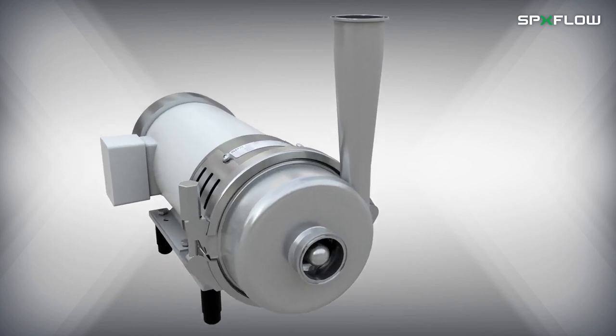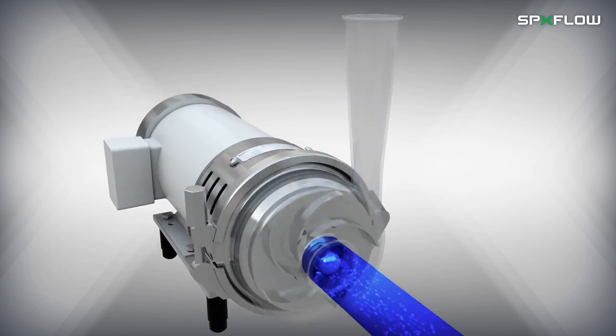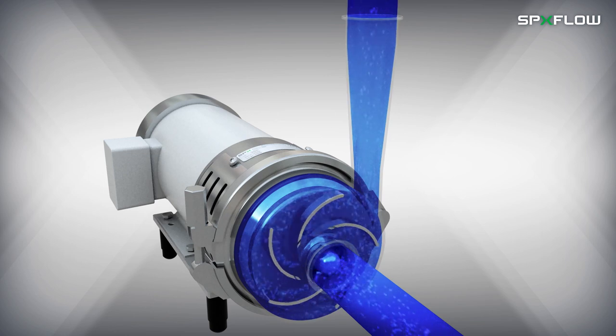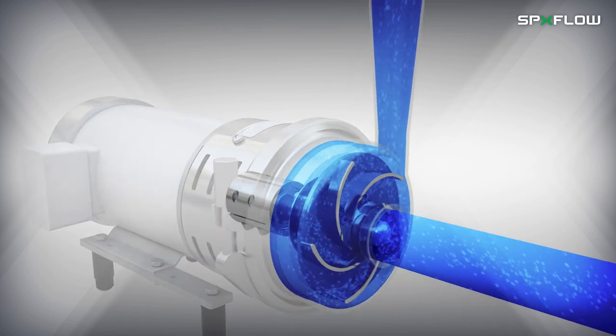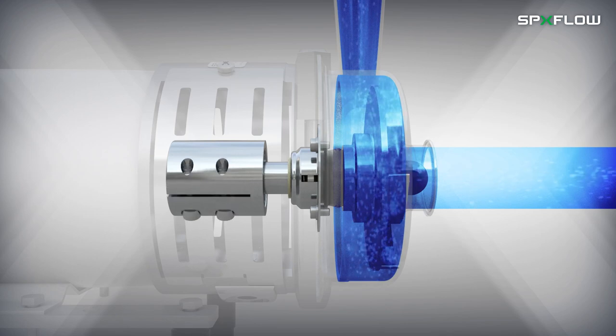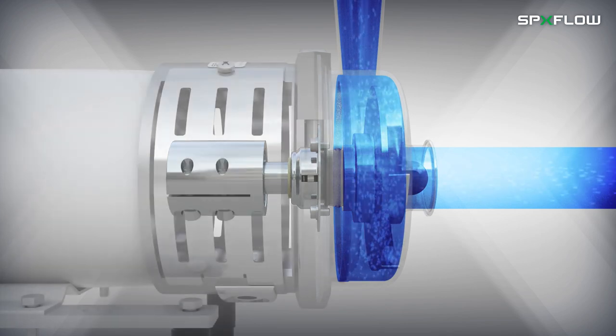The WPLUS pump series is based on a proven hydraulic design that promotes high operational efficiency and reduces noise and vibration levels while maintaining hygienic standards. Low viscous fluids enter through the center inlet and flow around the impeller, which turns at various speeds based on application requirements.